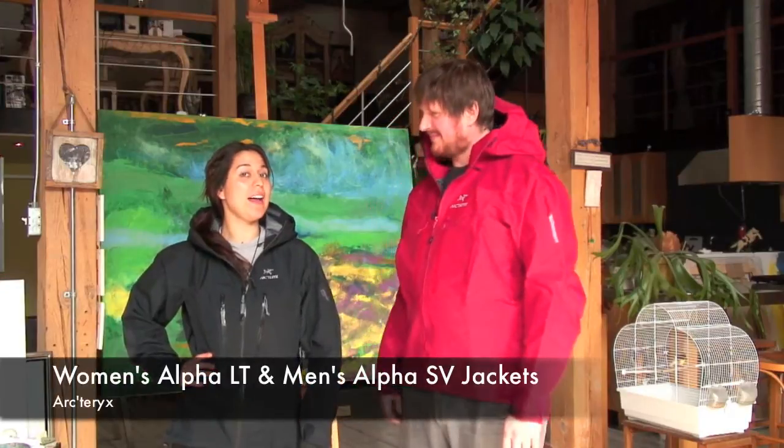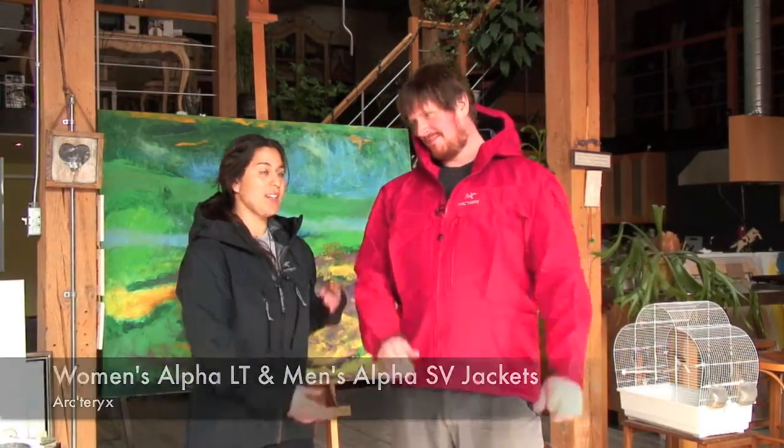I'm Vero Altitude, and today I'm graced with the presence of Juan Altitude. What's up? And we're going to talk to you about the Alpha LT, which I'm wearing right now, and the Alpha SV by Arcteryx.